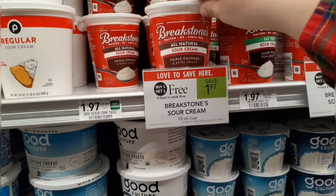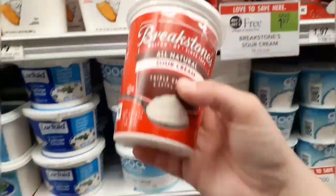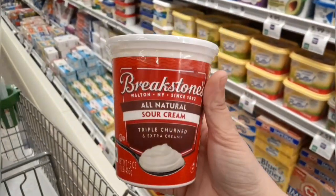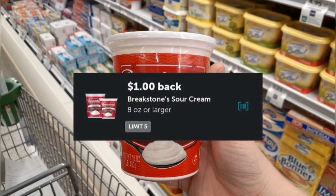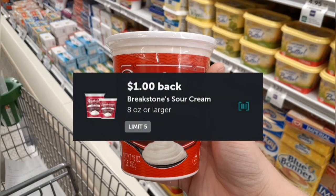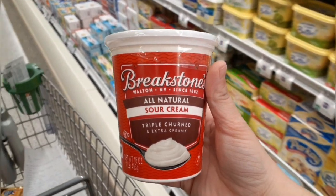I'm grabbing one of these Breakstone sour creams. They are buy one get one free at $1.97 this week, but since my store honors half BOGO, I'll grab just one at 98 cents. I'll submit to Ibotta for $1 back, making it completely free and another offer toward my bonuses.